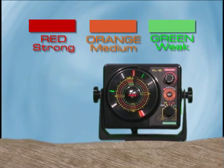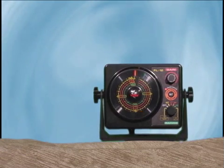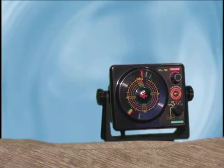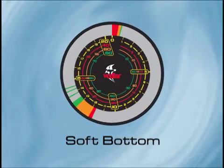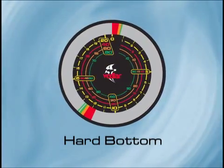Orange represents medium-strength signals. Using this information, you can get a better understanding of the conditions below you. The colors can also help you determine the type of bottom content — soft bottoms will show more orange and green than red, while harder bottoms will show more red and a narrower signal overall.